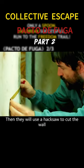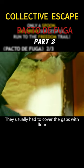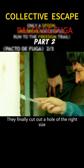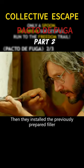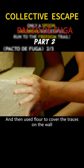They used a hacksaw to cut the wall. Because this project was complex, they usually had to cover the gaps with flour after each session. After some time, they finally cut out a hole of the right size. Then they installed the previously prepared filler and used flour to cover the traces on the wall.